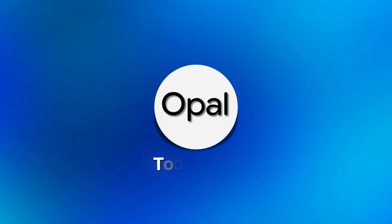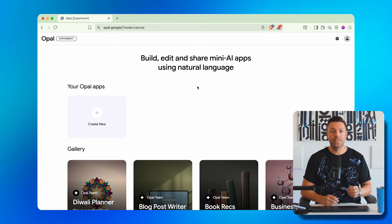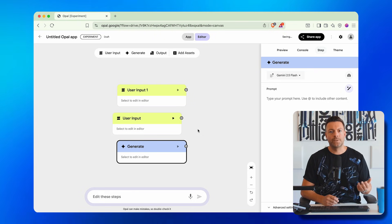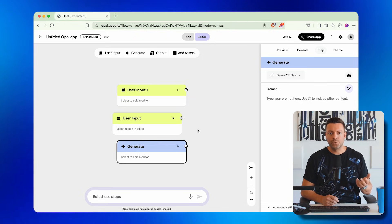Let's dive into tool number one, which is called Opal. Step one: access the tool by going to opal.google — just type that into your browser. You'll land on a page with example apps and a Create New button. Step two: click Create New to start building your first app. You'll see a canvas with some building blocks already placed, but here's what most people don't realize — you don't actually need to mess with any of those blocks manually.